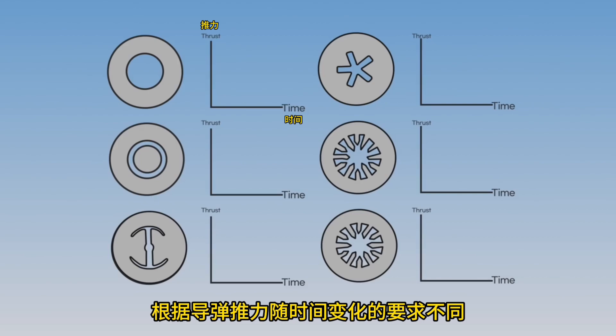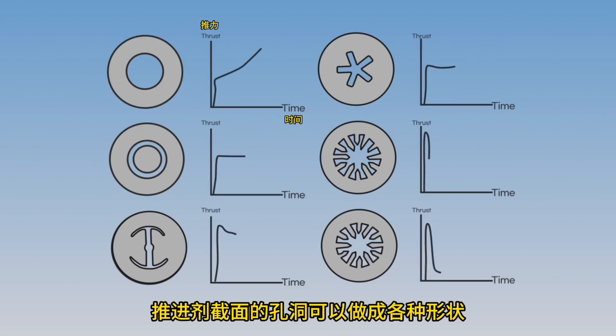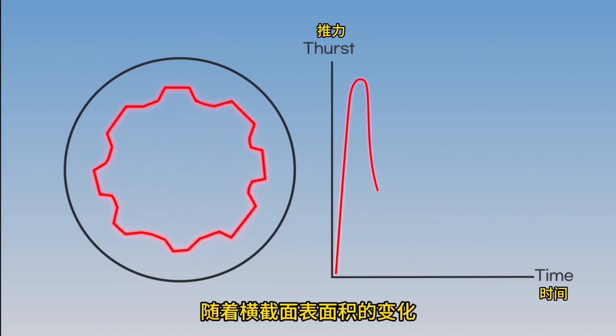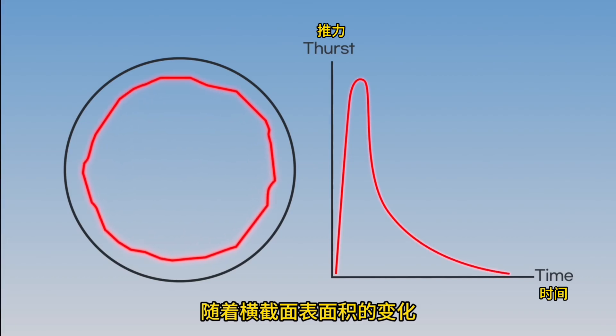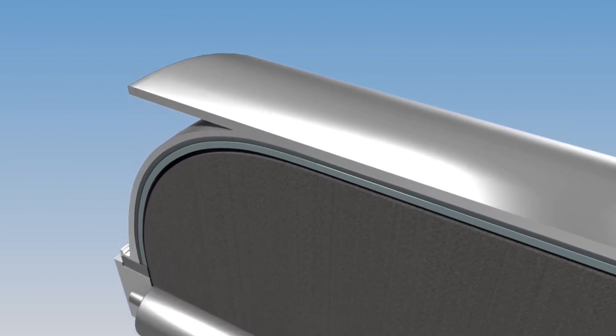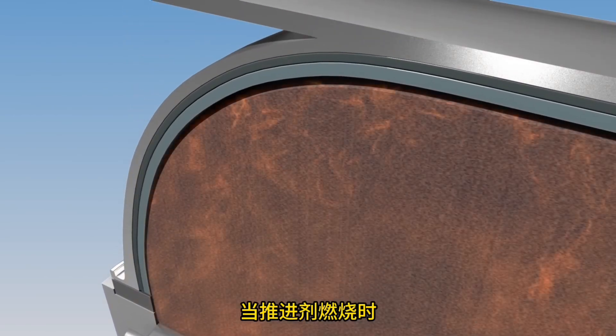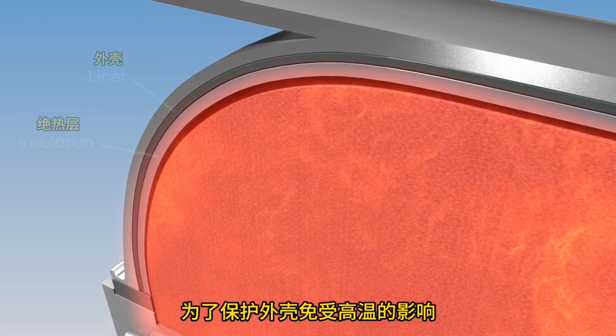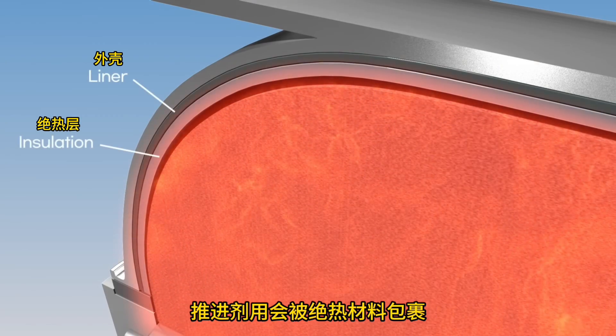The cross section of the propellant is made in various shapes; depending on the shape, the missile's thrust changes. As the surface area of the cross section changes, the thrust also changes — the larger the surface area, the greater the thrust. The rocket's exterior often uses lightweight and strong aluminum alloys. When the propellant burns, it generates high-temperature radiation, so the propellant is wrapped with insulation to protect the exterior from heat.